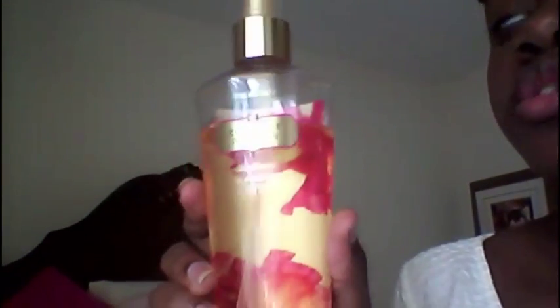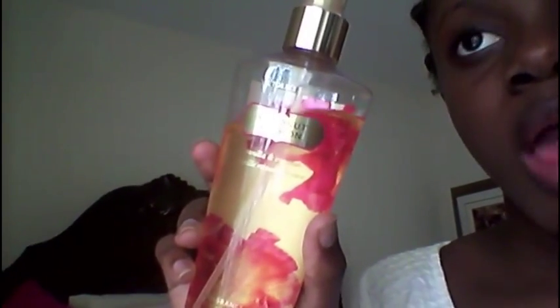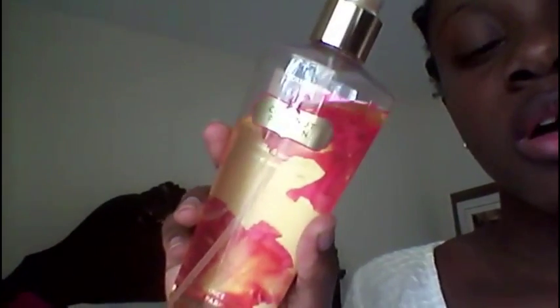Hey guys, today's video is going to be about my mostly Victoria's Secret perfumes and lotions. So stay tuned and let's get right into it. My first Victoria's Secret perfume that I'll be starting with is this one. This perfume smells really, really good. This is my first one that I started collecting Victoria's Secret perfumes, and this one is vanilla and coconut.